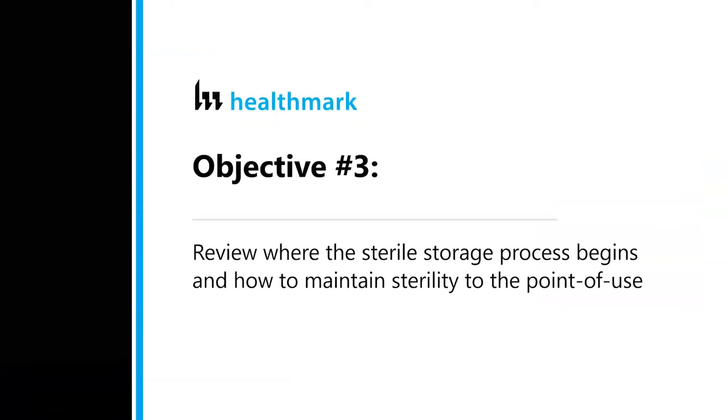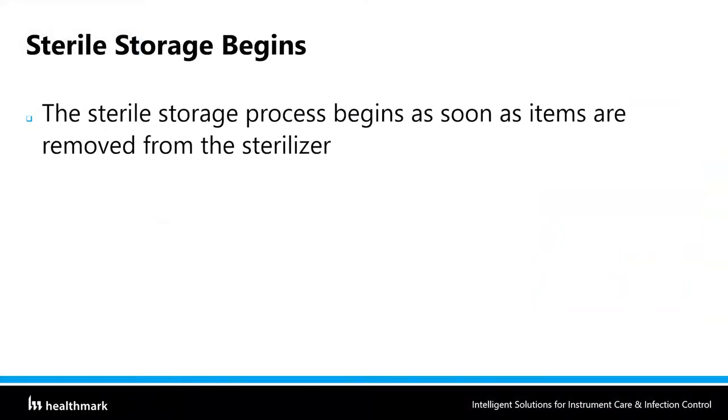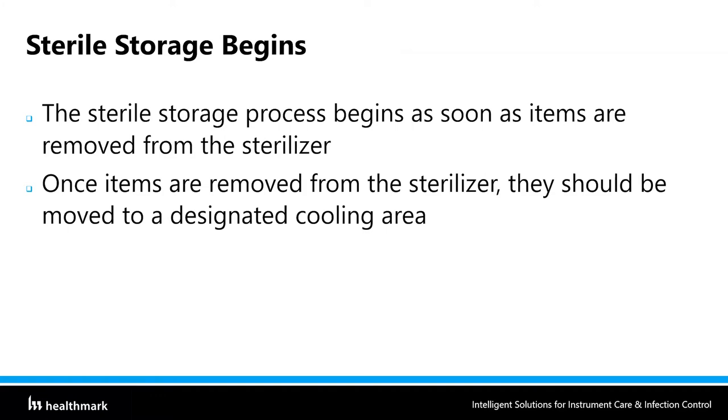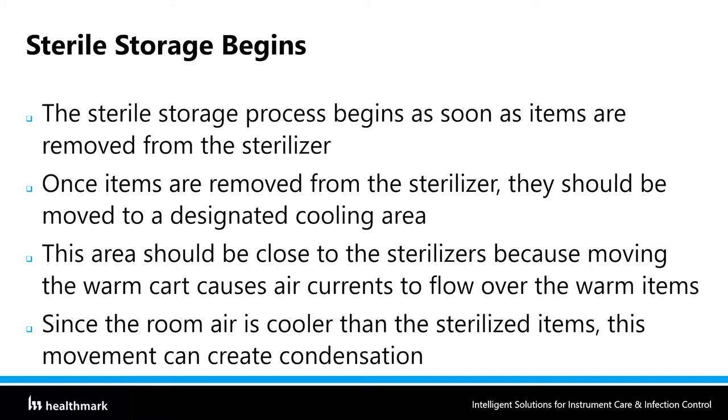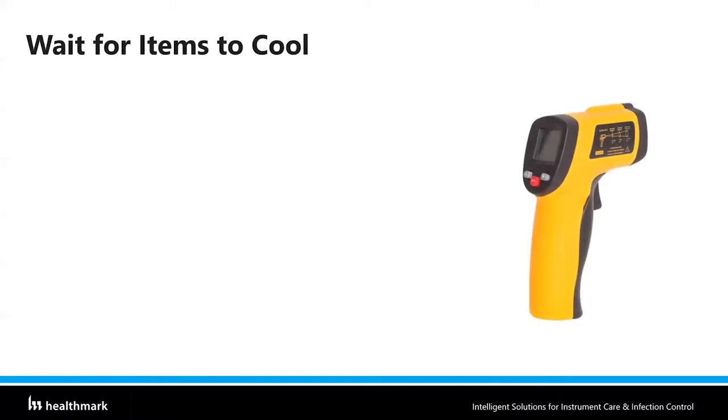Objective three: reviewing where the sterile storage process begins and how to maintain sterility all the way to the point of use. Sterile storage begins as soon as items are removed from the sterilizer. Once removed, they should be moved to a designated cooling area close to the sterilizers, because moving a hot cart across the room causes air currents to flow over warm items and can create condensation since room air is cooler than those sterilized items. Many recommend just unloading it and parking it there — let it sit hot for about 30 minutes to acclimate to the temperature.